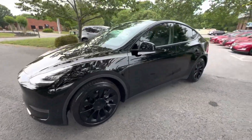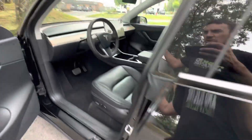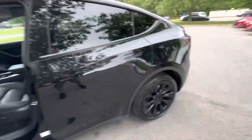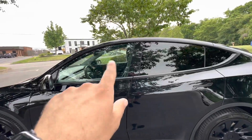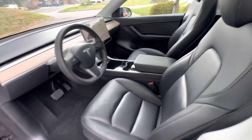The car is fantastic — I think this looks great. I've got the windows being tinted tomorrow, the front windows, to match the back. As you can see, this is dual pane glass. We'll get this tinted. Coming inside, you do have the black interior.